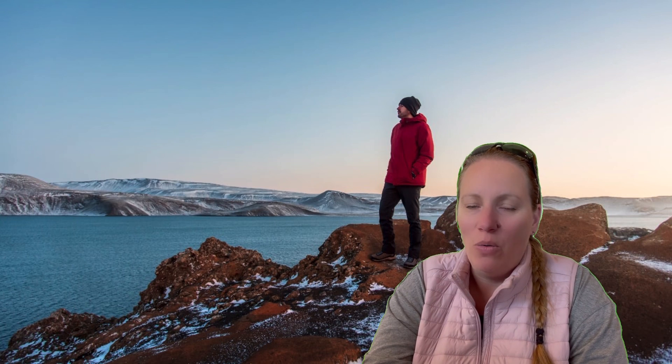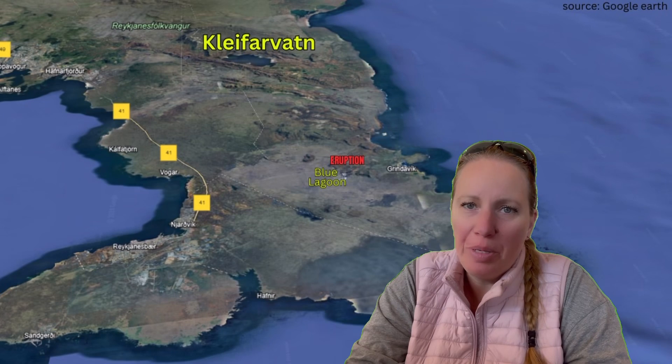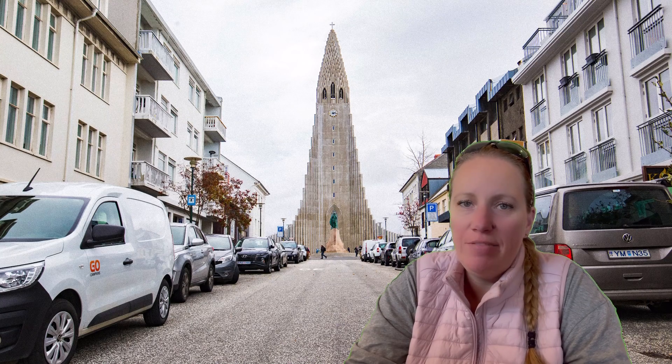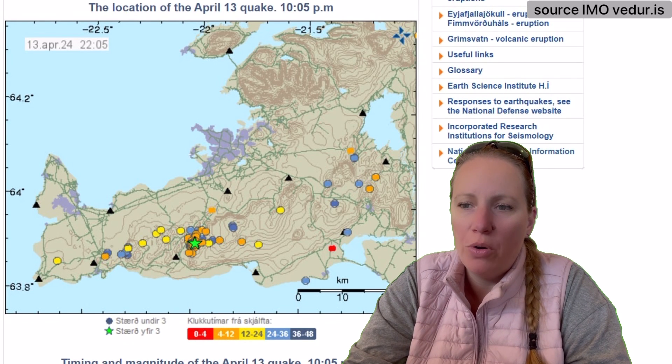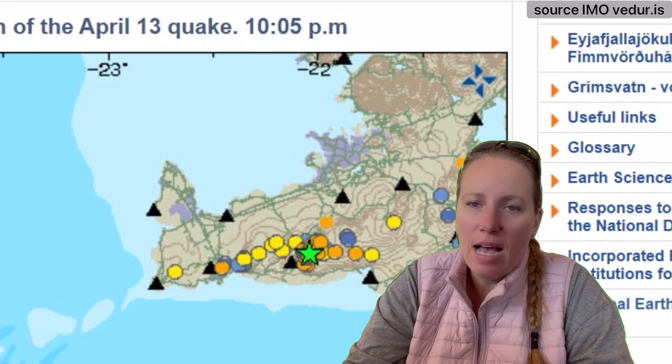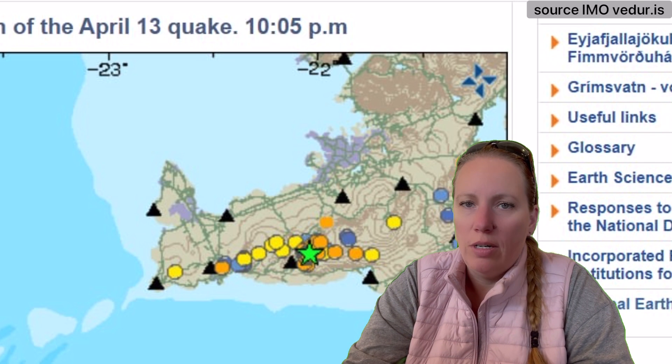Maybe I wouldn't go right now while there are earthquakes. The 3.3 magnitude earthquake was felt even downtown Reykjavik, and there were many aftershocks since then — about 50 to 70 earthquakes recorded. Most of these aftershocks were under magnitude one in size, so not very big. The source of the 3.3 magnitude earthquake was measured at Kleifarvatn at a depth of six kilometers.